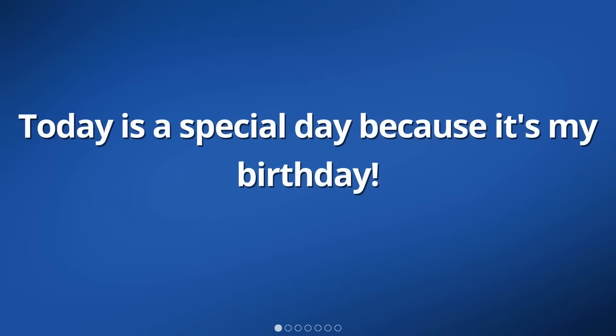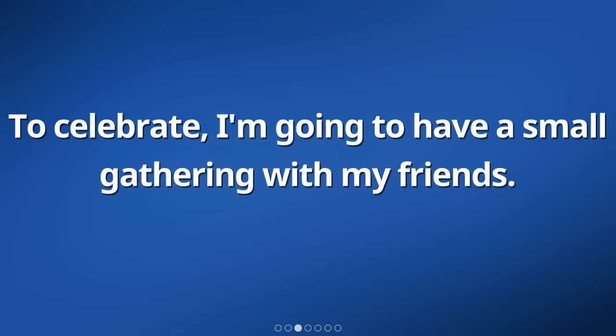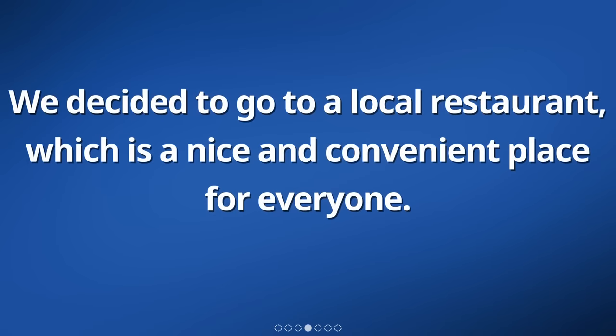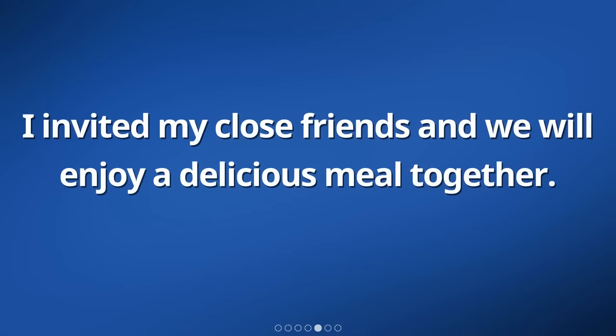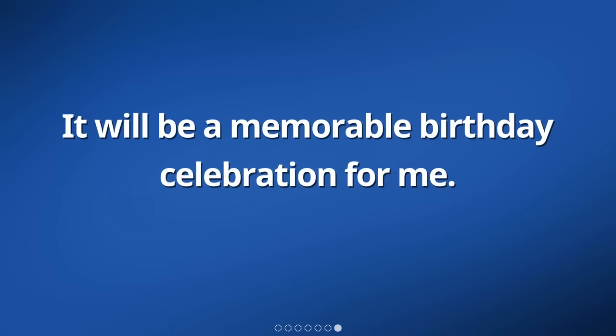Today is a special day because it's my birthday. To celebrate, I'm going to have a small gathering with my friends. We decided to go to a local restaurant, which is a nice and convenient place for everyone. I invited my close friends and we will enjoy a delicious meal together. I'm looking forward to spending quality time with them, laughing, talking, and having fun. It will be a memorable birthday celebration for me.